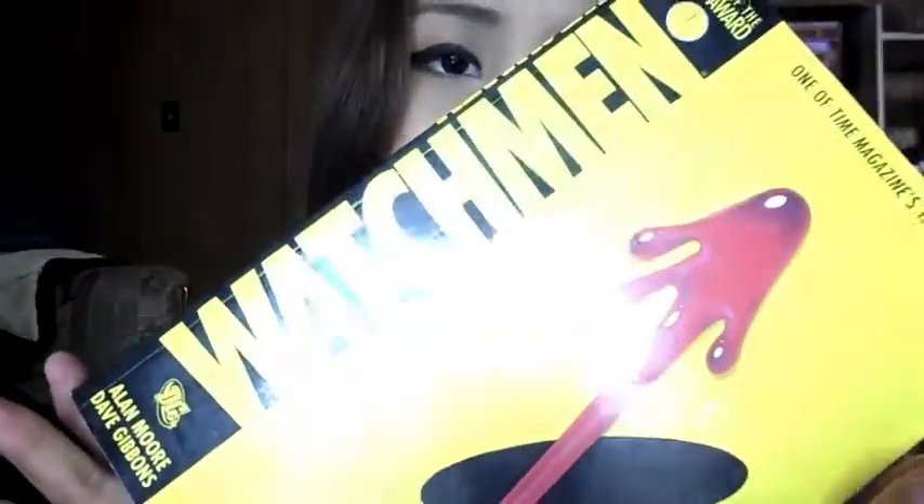I have a lot of hours in between classes, so I go to the library and read this Watchmen book. I'm barely on chapter two. I just read that in the library.